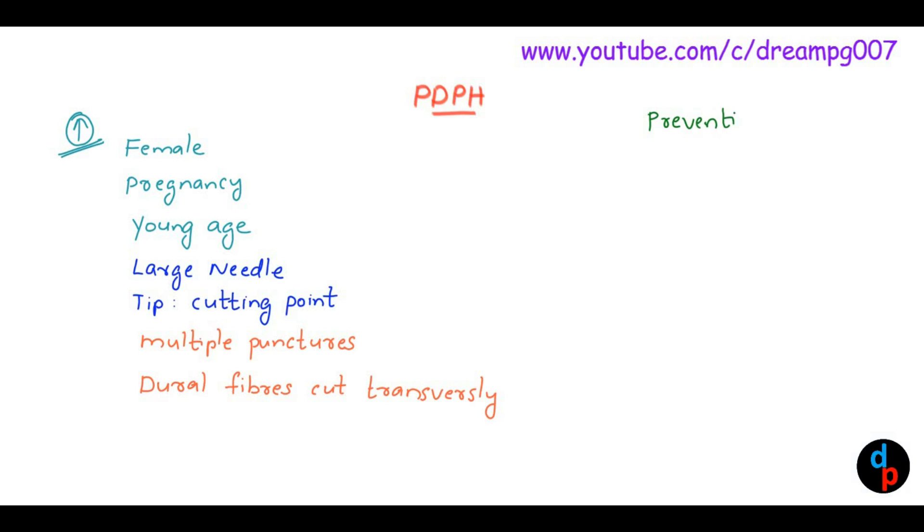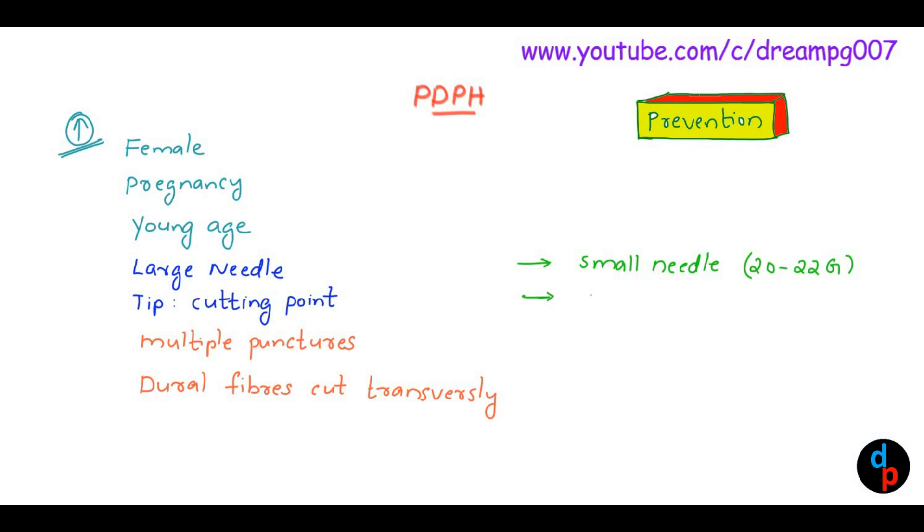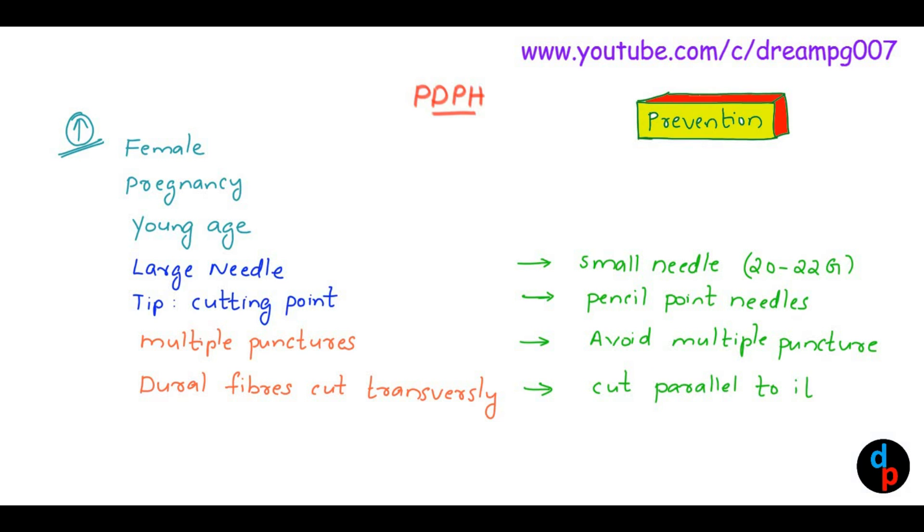How can we prevent Post-dural Puncture Headache? The first three factors — female sex, pregnancy, and young age — we cannot change. The factors that can be changed are: we can use a small needle, for example a 20–22 gauge needle; we can use a pencil point needle; we can avoid multiple punctures; and care must be taken to cut the dural fibers parallel to them. By doing these, we can prevent Post-dural Puncture Headache. Out of these measures, the most effective measure is to use a small needle.